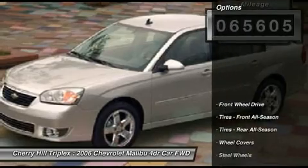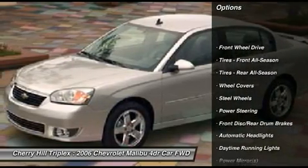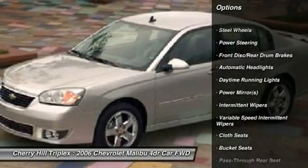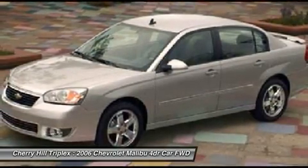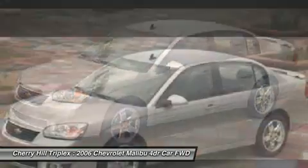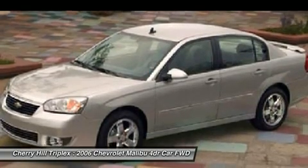Here are some of this vehicle's great options: steering wheel audio controls, air conditioning, adjustable steering wheel, power steering, keyless entry, cruise control, rear defrost, AM-FM stereo radio, front wheel drive, and power door locks.